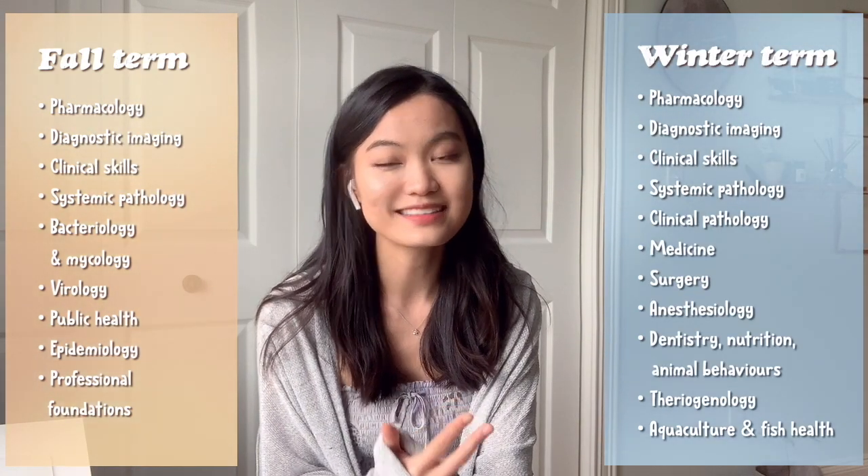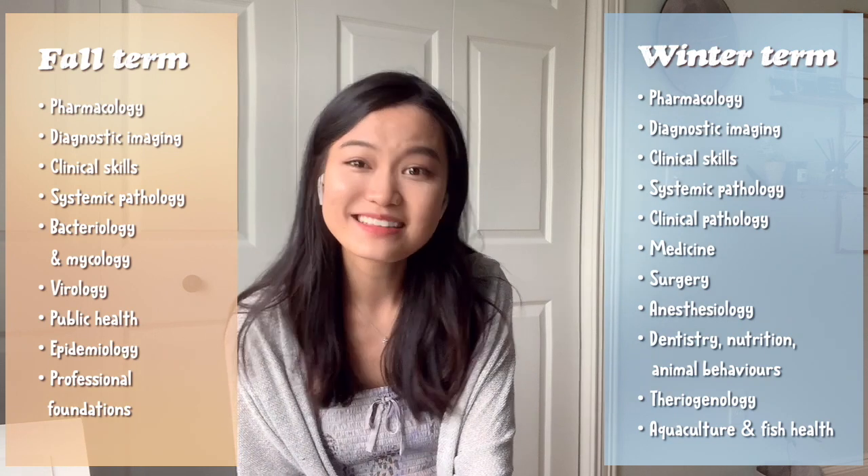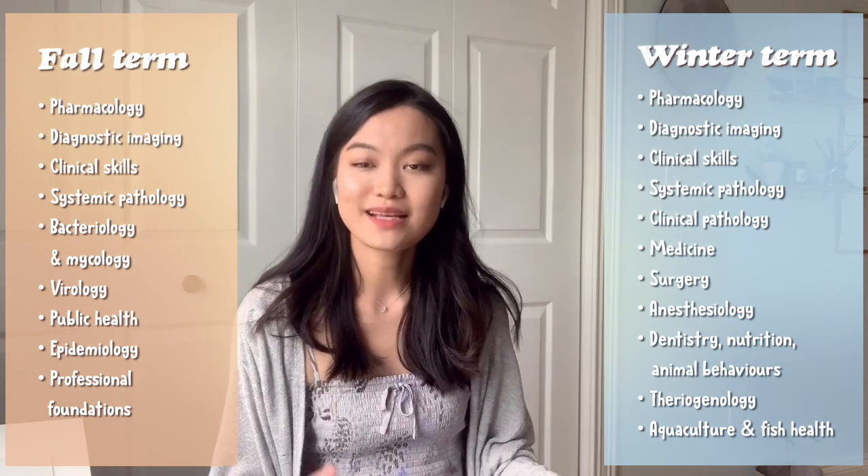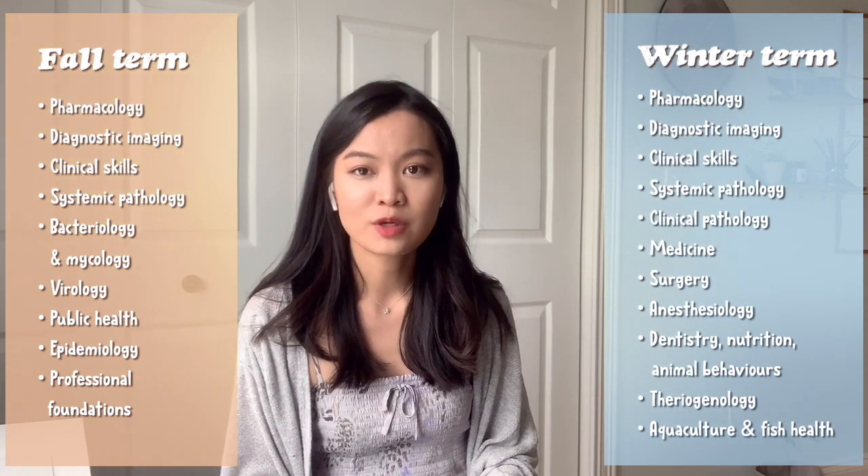We don't get to choose our courses until third year — all second year courses are built in as part of the DVM curriculum requirement. We had 10 courses in the fall term and 12 in the winter term. Sounds like a lot, because it is. And like people say, it doesn't get easier — you just get used to it. In the winter term we started having classes like surgery, anesthesiology, dentistry, nutrition, and animal behavior.